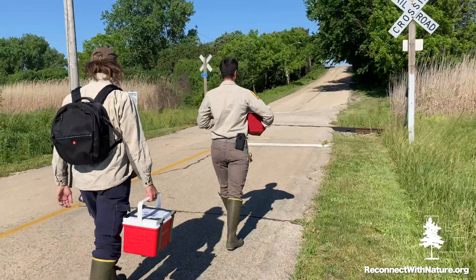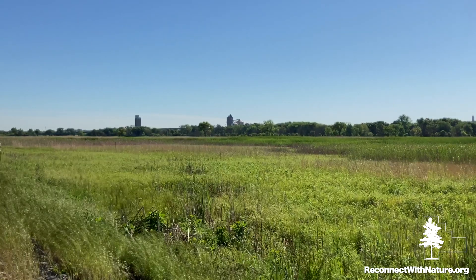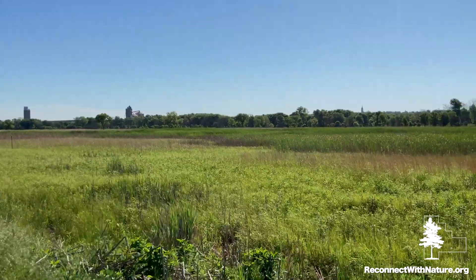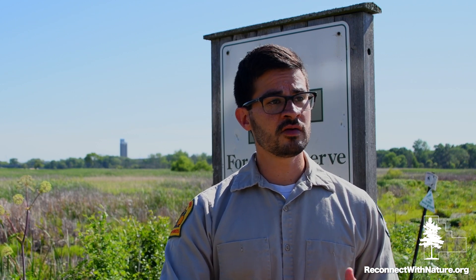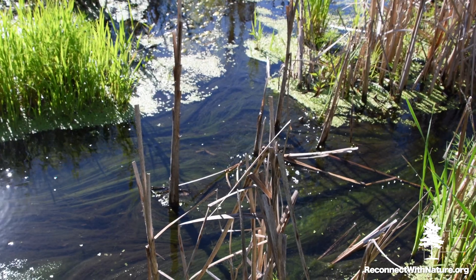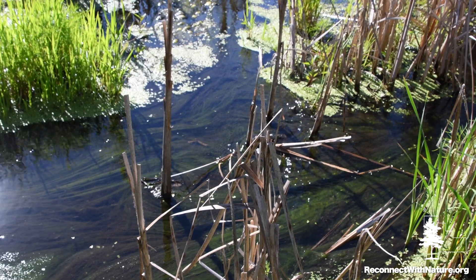Lockport Prairie is generally regarded as harboring the most abundant population of Hines emerald dragonflies in the state of Illinois. Looking around the area, I'm not terribly surprised. This is clearly indicative of what we would expect as Hines habitat — dolomite bedrock, groundwater sources, and narrow low-flow streamlets going through the marsh. This is definitely what we would consider prime Hines habitat.